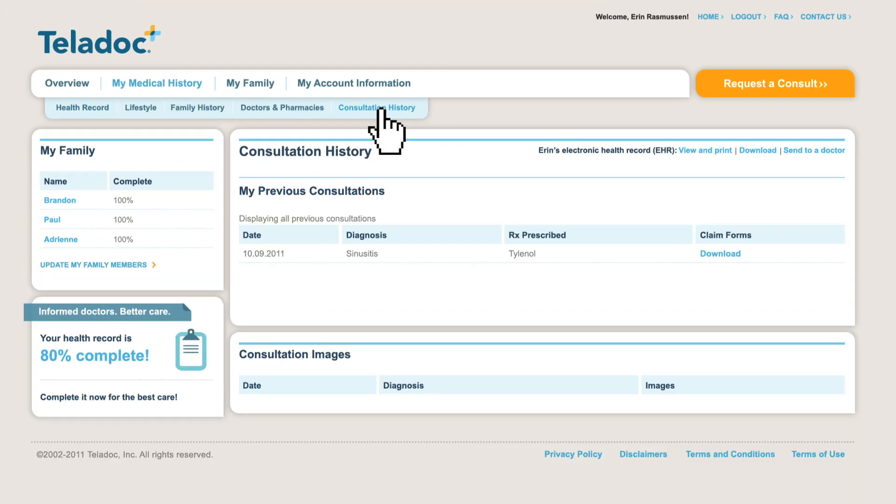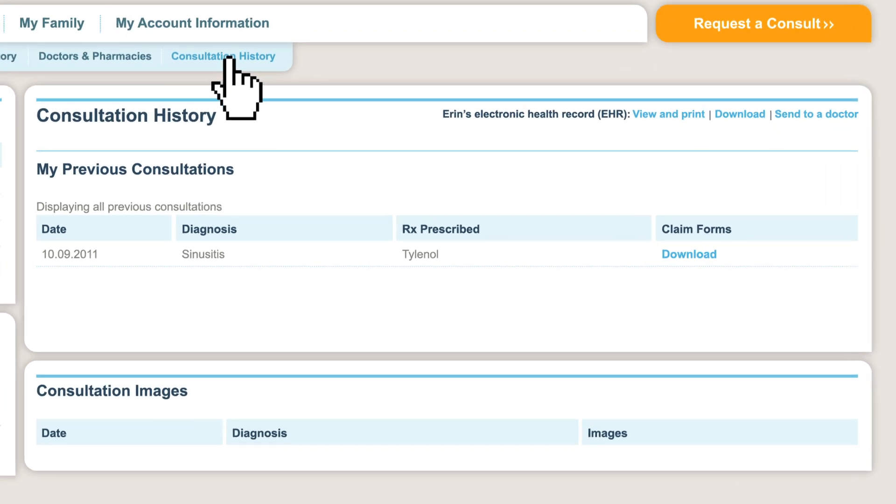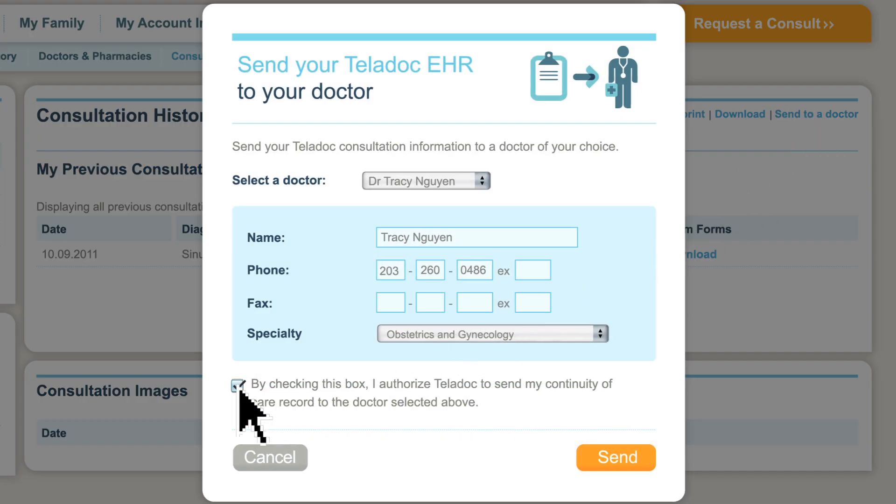For every consultation, whether for me or my family, I can go in and see a complete historical overview. Since Teladoc hasn't replaced my primary care physician, I can send out my reports ensuring that she's kept in the loop with my online consultations.